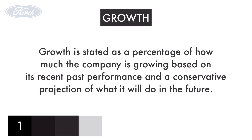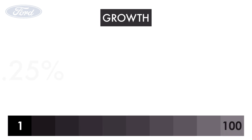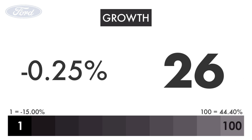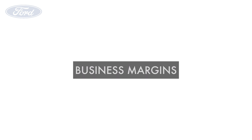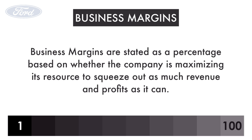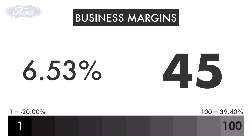Let's look at the company's growth. Growth is stated as a percentage of how much the company is growing based on its recent past performance and a conservative projection of what it will do in the future. Ford has a growth rate of negative 0.25%, giving it a grade of 26. Next, let's look at the company's business margins. Business margins are stated as a percentage based on whether the company is maximizing its resources to squeeze out as much revenue and profits as it can. Ford has margins of 6.5%, giving it a grade of 45.